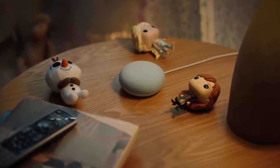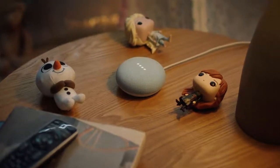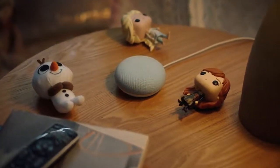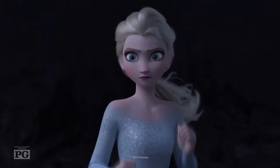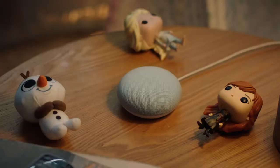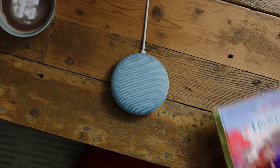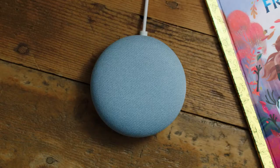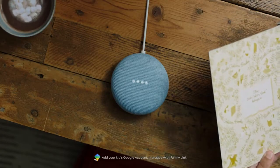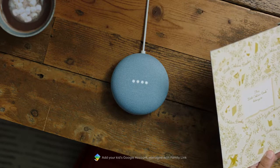We all know the magic of this, but this thing has some magic of its own — story time magic. Just say hey Google, tell me a Frozen story, and it will — actually a whole bunch of them. Anna, Elsa, Olaf, Christoph, gang's all here. But if you want to read the story, it can help with that too. Grab the Disney Frozen 2 Little Golden Book and say hey Google, let's read along with Frozen 2, and it'll add sound effects to make story time even more magical.